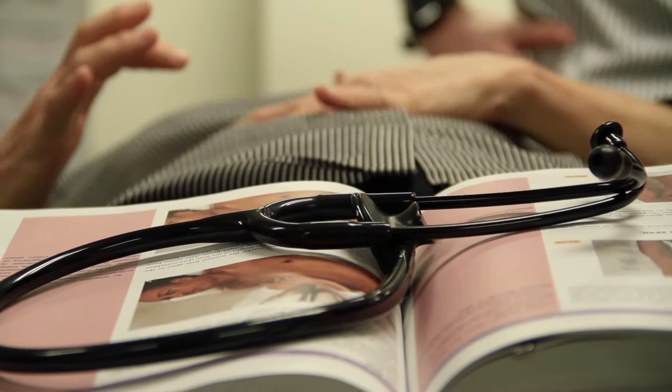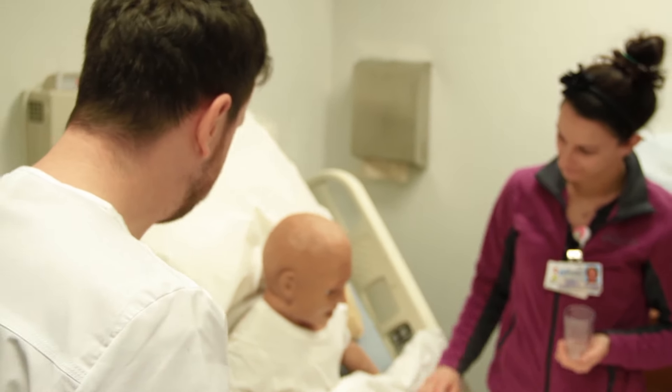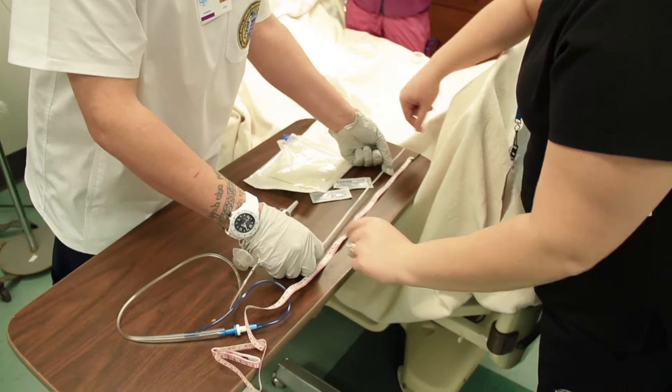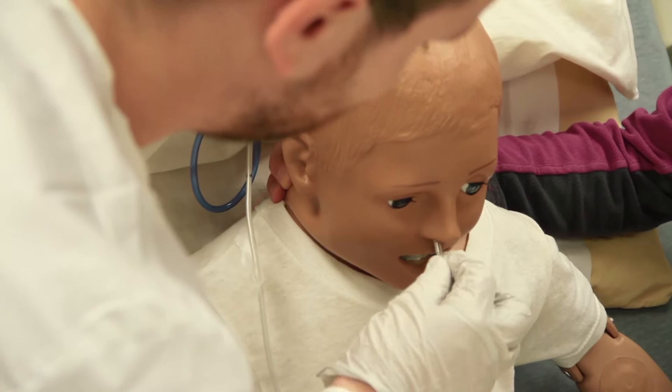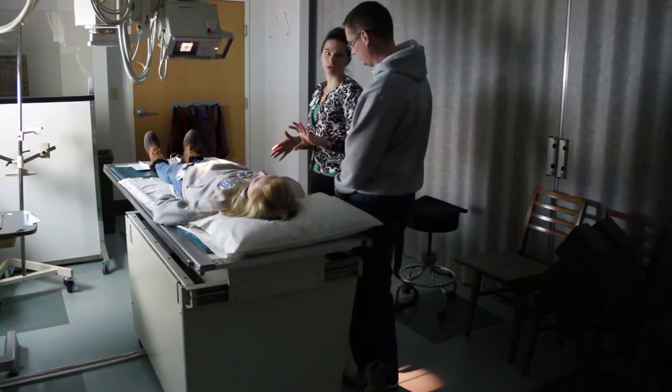We have great practice facilities including a brand new simulation lab with a control room, so it lets students practice in a simulated environment which is non-threatening. The radiologic technology program also has a simulation lab where they can work with the equipment, but it doesn't take actual x-rays.